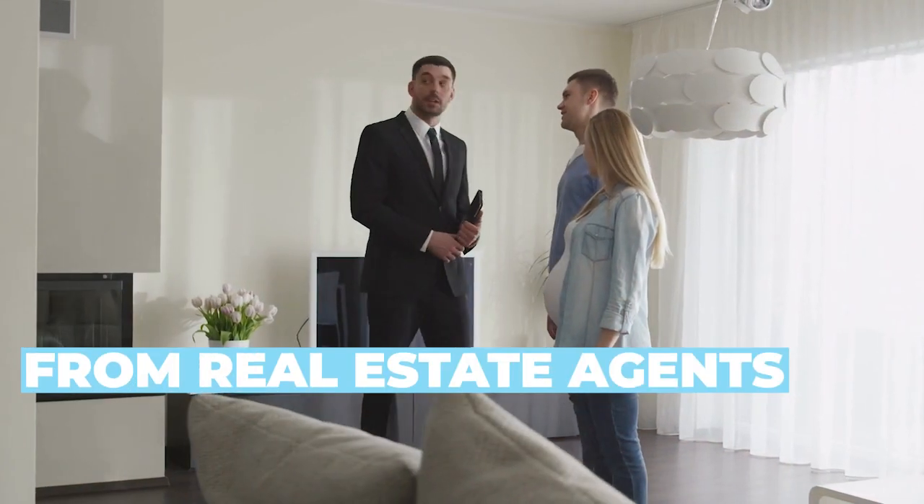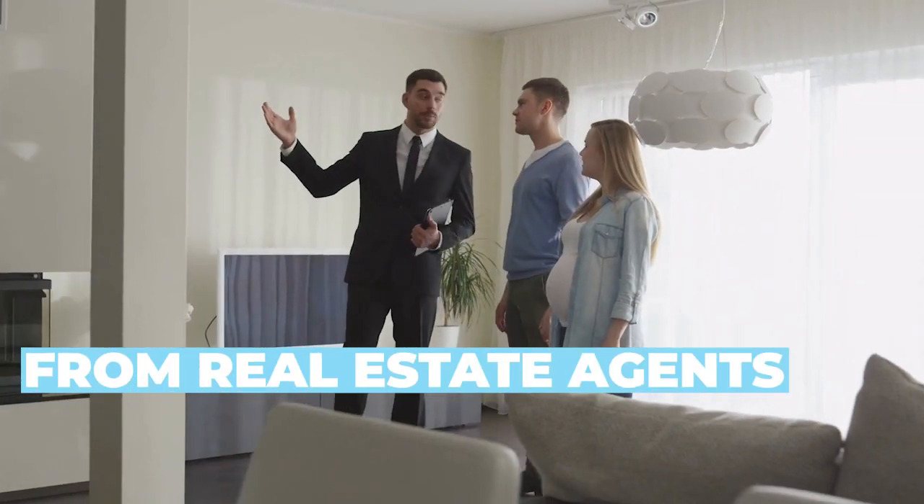You can also get these from certain real estate agents because, like us, they work with investors and wholesalers. Through that connection, we get more and more of these off-market properties. Auction properties are another way to get off-market, but we can talk about that in another segment.